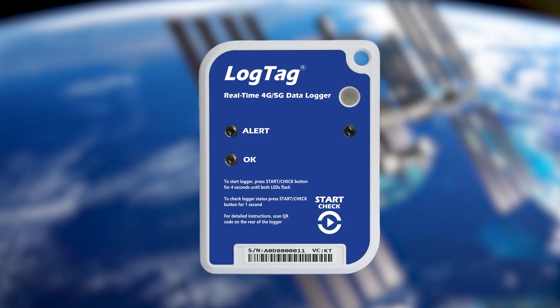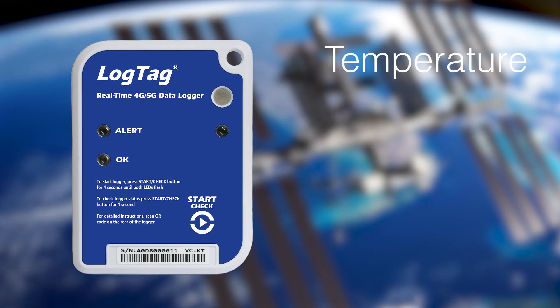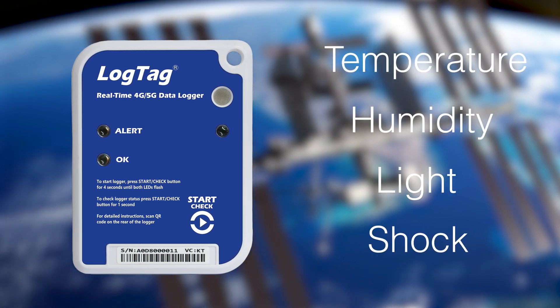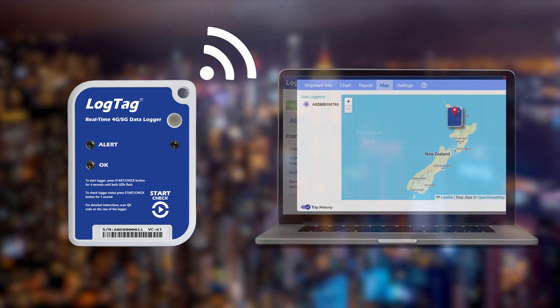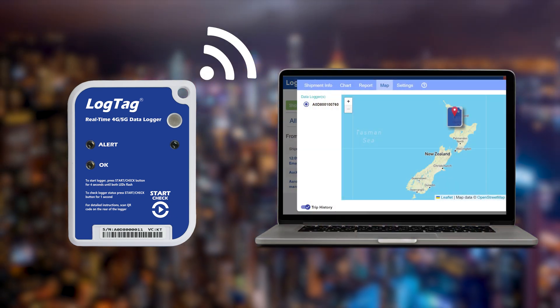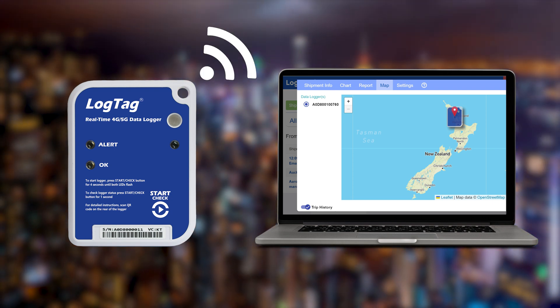The LT5GEO is equipped with state-of-the-art sensors, including temperature, humidity, light, and shock sensors. The device records this data and sends real-time updates via cellular connection to LogTag Online, enabling remote monitoring and ensuring unparalleled visibility into your supply chain.